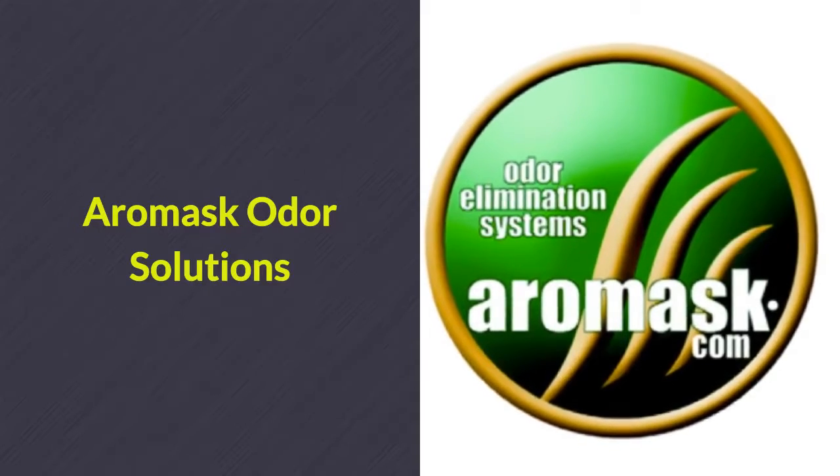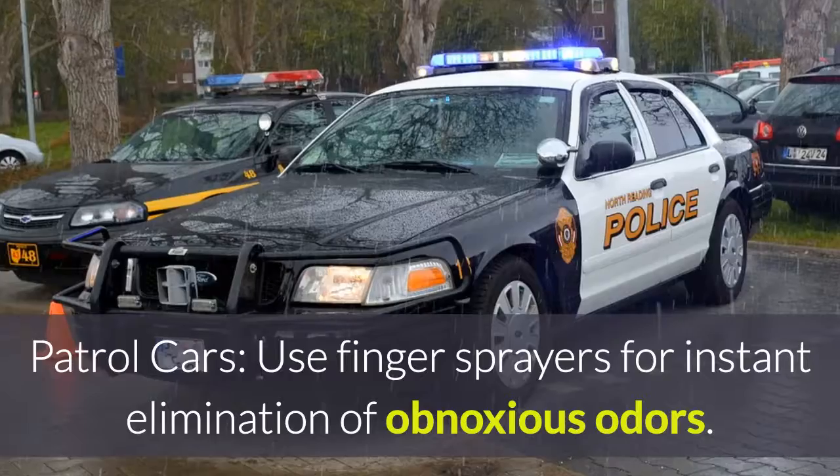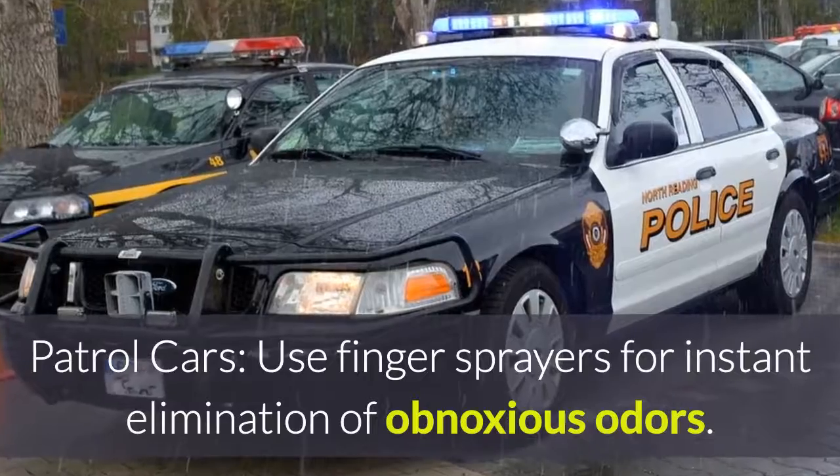Aeromask Odor Solutions for the police and firefighting industry. In patrol cars, use finger sprayers for instant elimination of obnoxious odors.